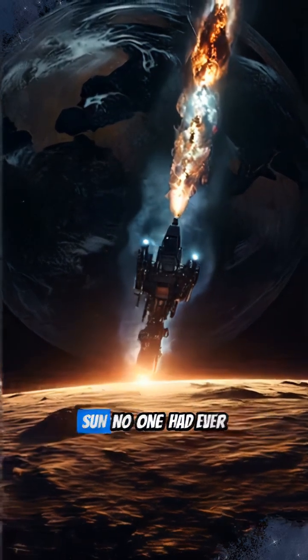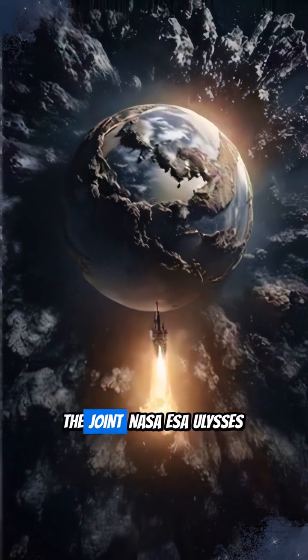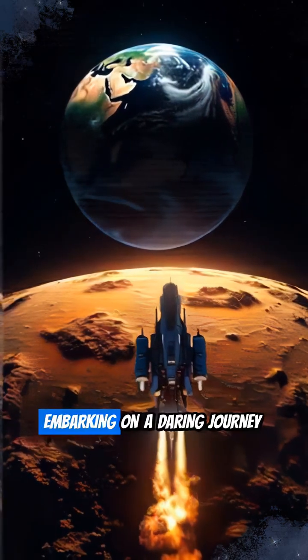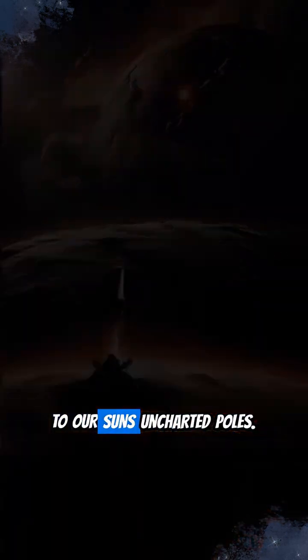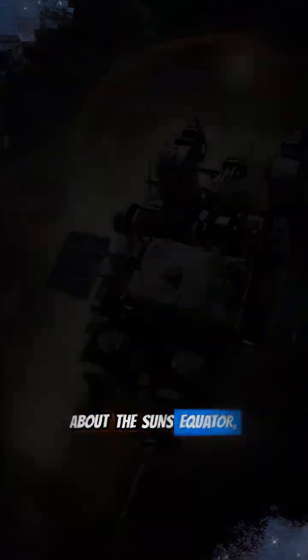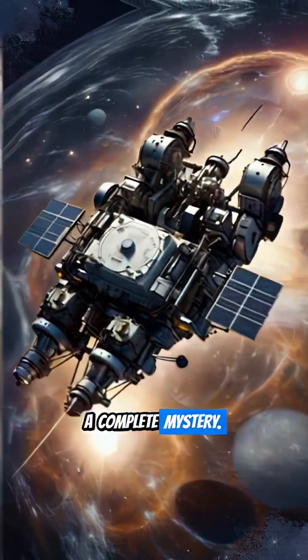Imagine exploring parts of the Sun no one had ever seen. In 1990, the joint NASA-ESA Ulysses mission did just that, embarking on a daring journey to our Sun's uncharted poles. While we knew a lot about the Sun's equator, its top and bottom remained a complete mystery.